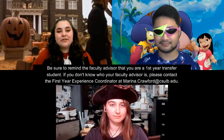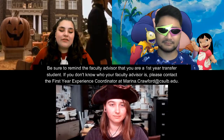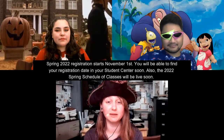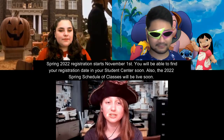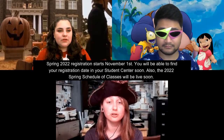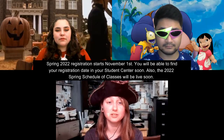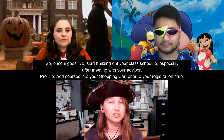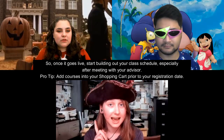If you don't know who your faculty advisor is, please contact the First Year Experience Coordinator at marina.crawford@csulb.edu. Spring 2022 registration starts November 1st. You'll be able to find your registration day in your student center soon. Also, the 2022 spring scheduled classes will be live soon.